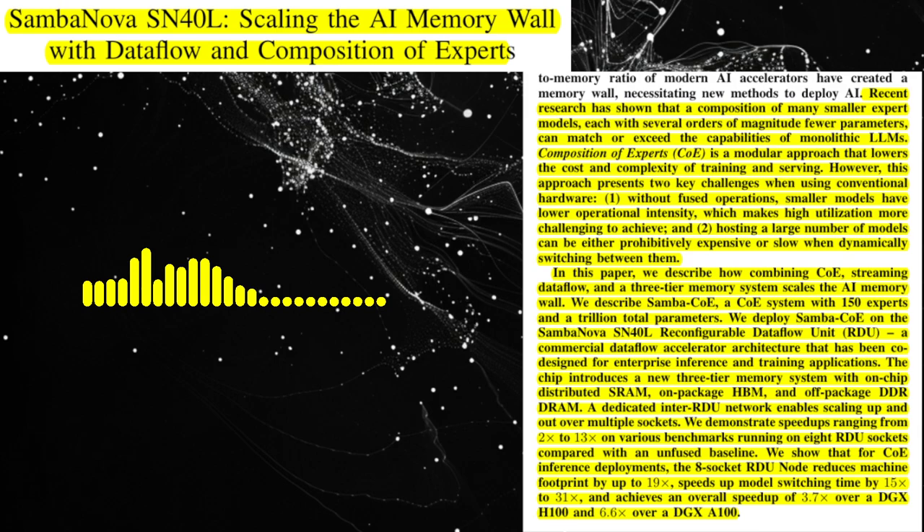So how does this paper propose to overcome this memory wall? The paper proposes a two-pronged approach. First, it introduces a new hardware architecture called the Saminova SN40L Reconfigurable Dataflow Unit, RDU. This architecture features a three-tier memory system with on-chip SRAM, on-package HBM, and off-package DDR-DRAM, designed to provide both high bandwidth and high capacity. Second, it advocates for a new model paradigm called Composition of Experts, CoE, where a large model is broken down into smaller, specialized expert models.